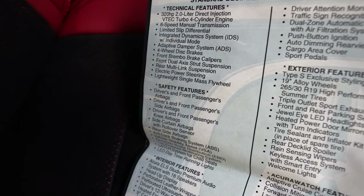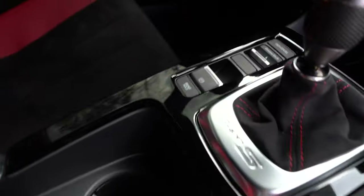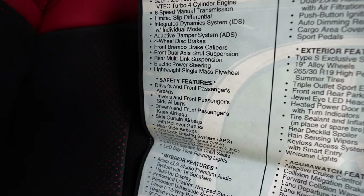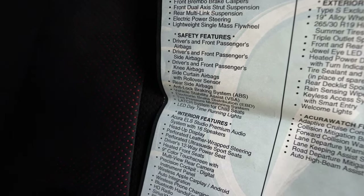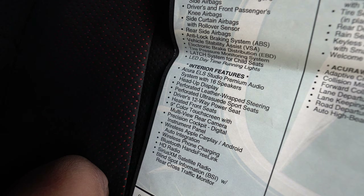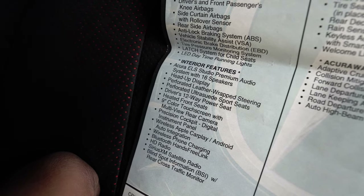The car has an Integrated Dynamic System with individual modes — you can adjust steering, engine, and suspension between Comfort, Sport, and Sport Plus. It also features an adaptive damper system, four-wheel disc brakes with Brembo calipers, front dual-axis suspension, rear multi-link suspension, electric power steering with a single-mass flywheel. It's very easy to drive. Safety features include front and side airbags, knee airbags, side curtain airbags, rear side airbags, anti-lock brakes, vehicle stability assist, electronic brake distribution, and tire pressure monitoring.